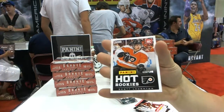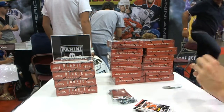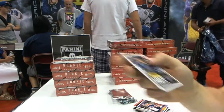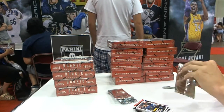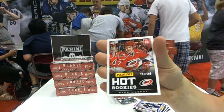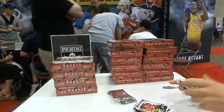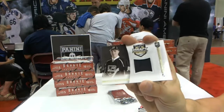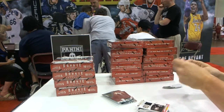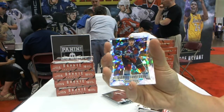We've got a rookie to 599 Scott Lawton. We've got a rookie to 599 Vladimir Tarasenko. We've got a rookie to 599 Ryan Murphy. We've got a Draft Day Materials, Tanner Pearson. Prism Cracked Ice, Gabriel Landeskog.